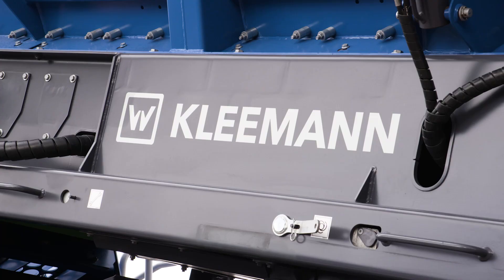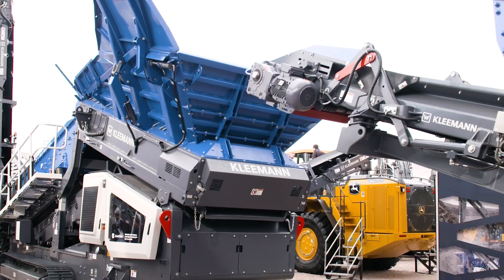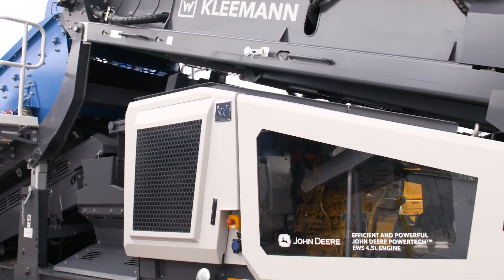We're excited to announce and show the synergies between John Deere, Wirtgen Group, and Kleeman, with the addition of the John Deere power system and our new screening plants for the North America market. We are the only crushing and screening manufacturer that, along with John Deere, has our own power system.